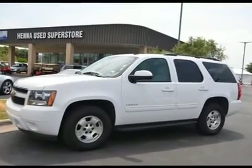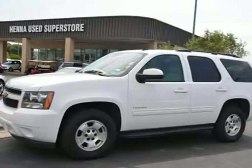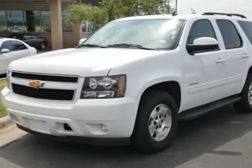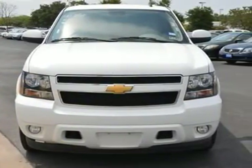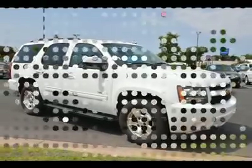Vortec 5.3 LV8 SFI Flex Fuel Iron Block. Won't last long. Come take a look at the deal we have on this superb looking 2012 Chevrolet Tahoe. With plenty of passenger room, you won't have to worry about being cramped when it's more than just you in the SUV.